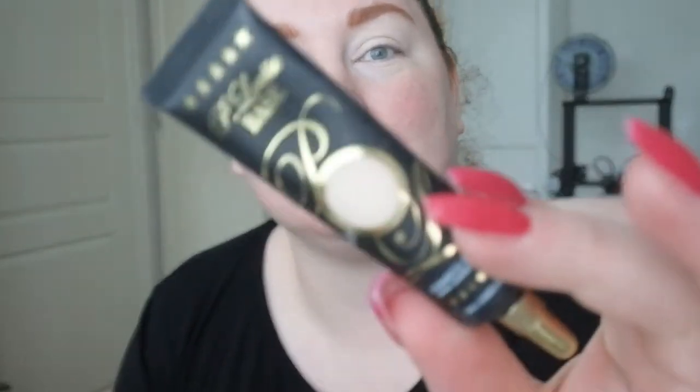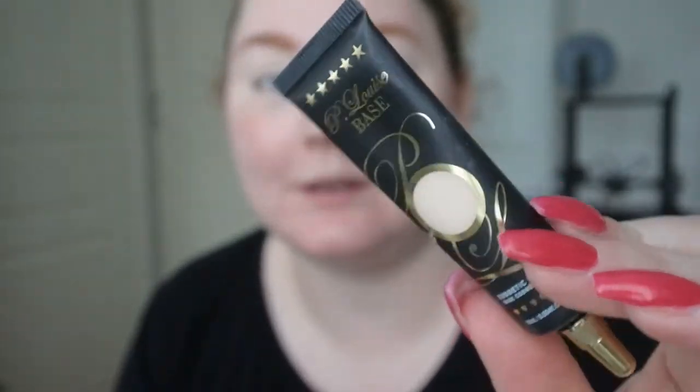That's definitely a favorite. I've primed my eyelids using the P Louise base in 0.5 — this is definitely my favorite, it has actually changed my eyeshadow game a bit. I want to talk to you about some palettes and we will use one of them.